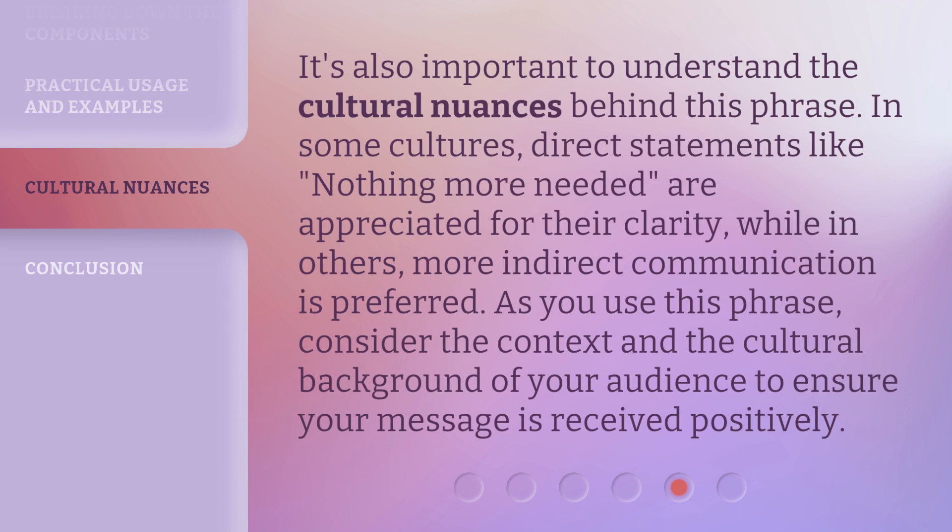It's also important to understand the cultural nuances behind this phrase. In some cultures, direct statements like 'nothing more needed' are appreciated for their clarity, while in others, more indirect communication is preferred. As you use this phrase, consider the context and the cultural background of your audience to ensure your message is received positively.